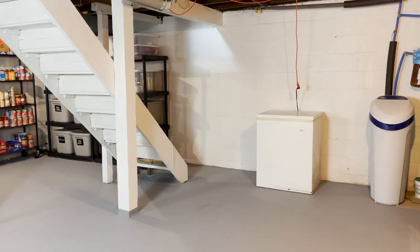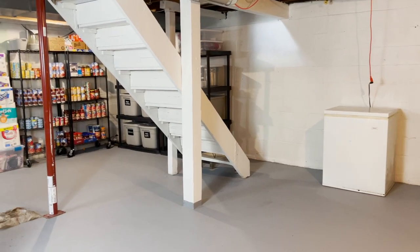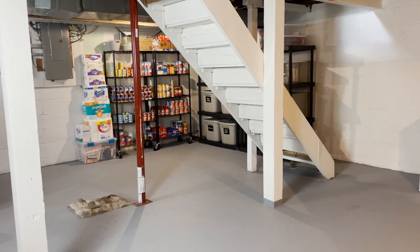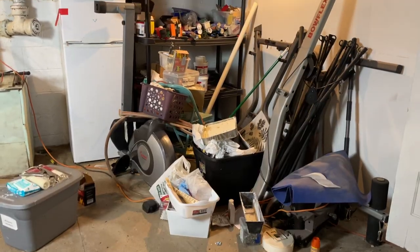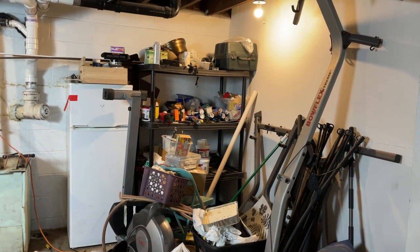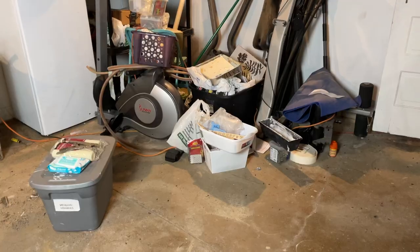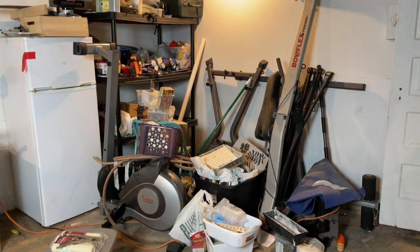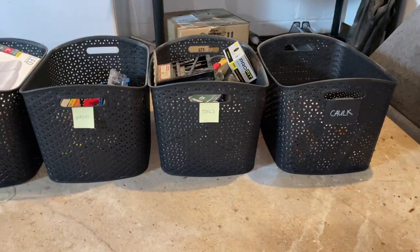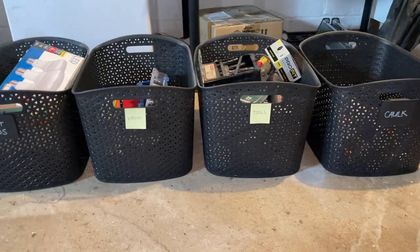A little bit earlier this year, you saw me completely transform one corner of our basement, and the transformation was phenomenal. There's been another corner of the basement that I've just been trying to ignore. Many of you can probably relate — you might end up with sections in your basement, garage, attic, or storage spaces that you just don't know what to do with. So today let's talk about how you can actually declutter and organize someone else's stuff.